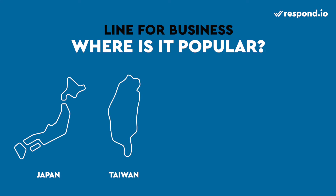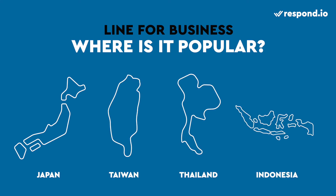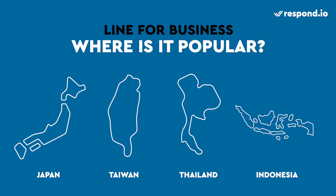In fact, 90% of LINE users are from their top 4 markets: Japan, Taiwan, Thailand and Indonesia. Regardless of age, everyone in Japan uses this app in their daily life. And the app found great success in other countries for its unique animated stickers.